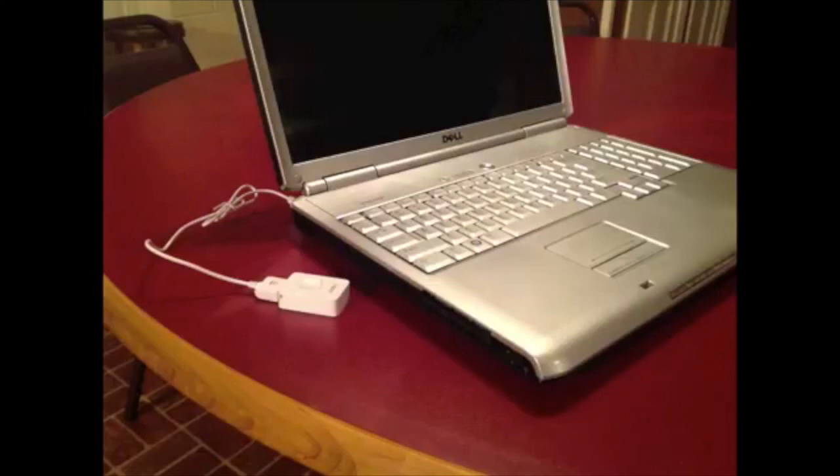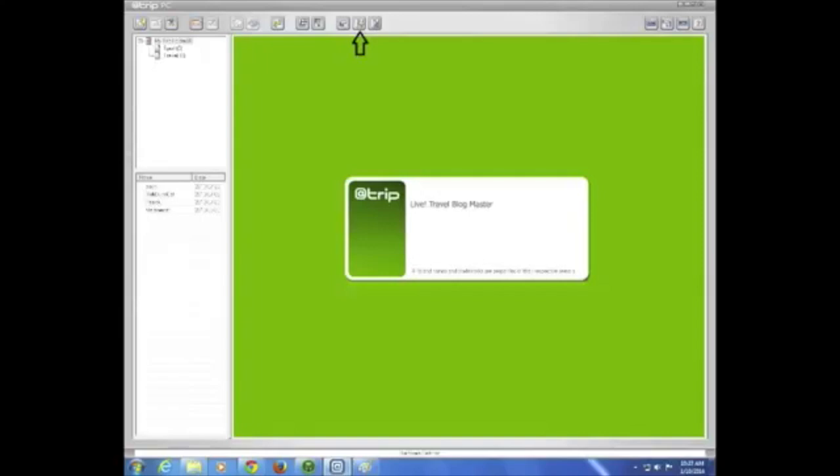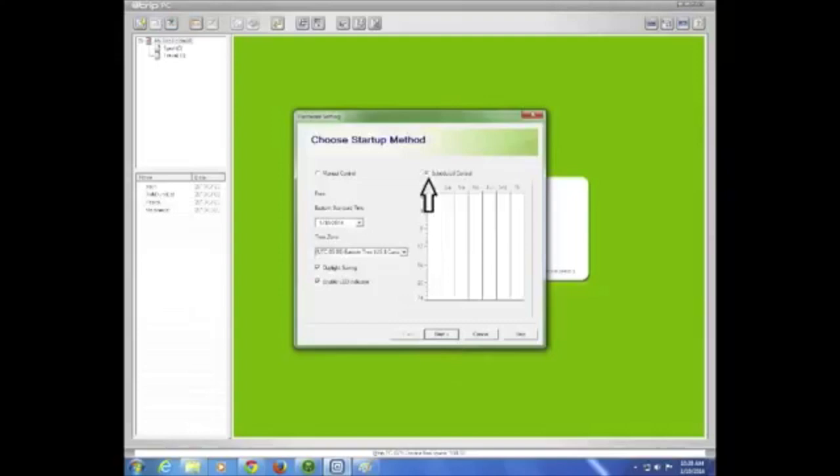Now that the GPS is synced, you can set your GPS to track your cat. Once again, plug it into the computer and do not download any data. Again, go to Hardware Settings and click Next to reconfigure the device. Click on Scheduled Control and input the date that you would like to start tracking your cat. Select your time zone. If you are in an area that participates in daylight savings time and it is between March 9th and November 2nd, 2014, leave the daylight savings time checked. Next, uncheck the Enable LED Indicators box — we wouldn't want our furry friends attracting any unusual attention.